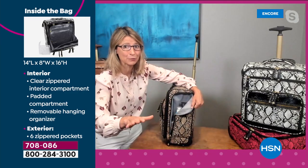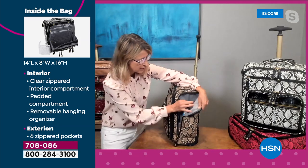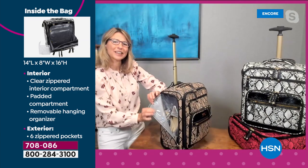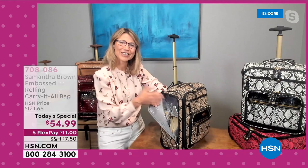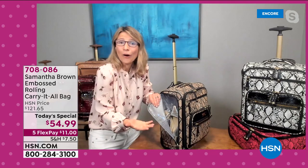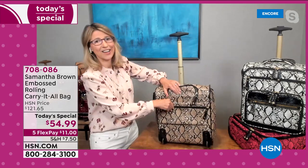The side pocket can be a shoe pocket — I've put hair spray and liquids and gels in there. On the other side, another pocket where I keep my shoes, and it is plastic-lined, so you can put a wet umbrella or a wet bathing suit in there. Just think about how functional that pocket alone is.